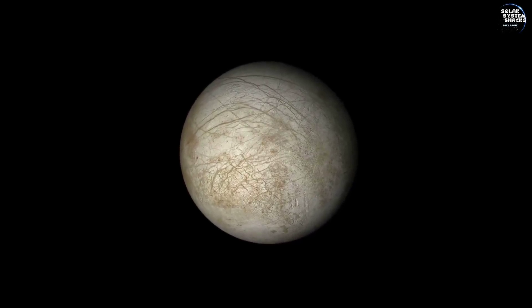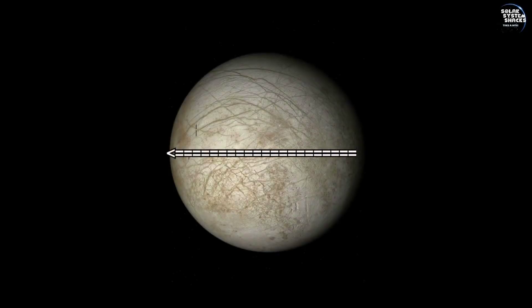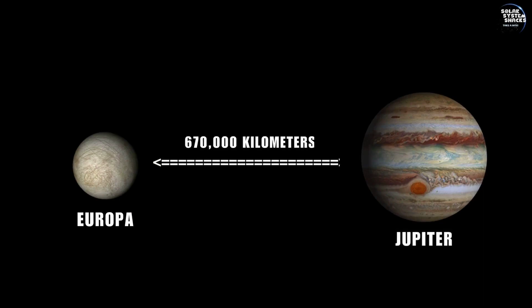This is more than just a moon — it's a gateway to understanding the vast possibilities of life beyond Earth. Europa, approximately 3,100 km in diameter, orbits Jupiter every 3.5 days at a distance of about 670,000 km.